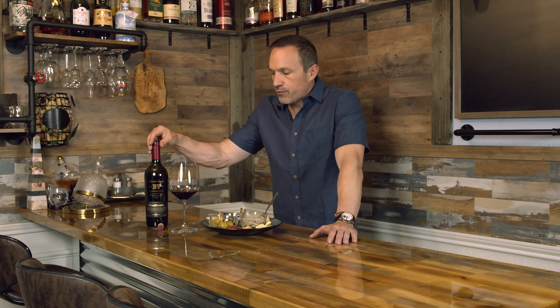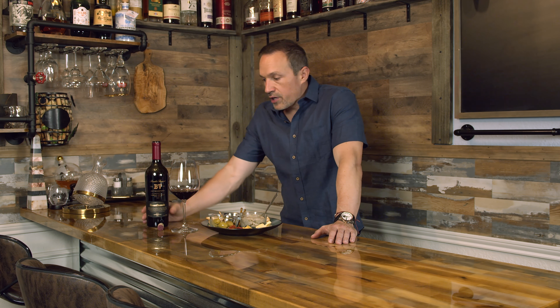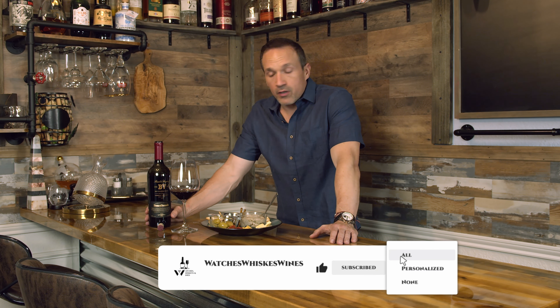I want to thank you for learning a little bit about Beaulieu Vineyard and this Reserve 2019 Cabernet Sauvignon. I think this is something you obviously should try — it'd be great paired with some kind of steak, and it'd also be nice paired with lamb. Please like, subscribe, and share. If you can put some comments, I'd really appreciate that. Make some suggestions — if there are other things you want to learn about or something I need to learn about, let me know. Thank you very much.